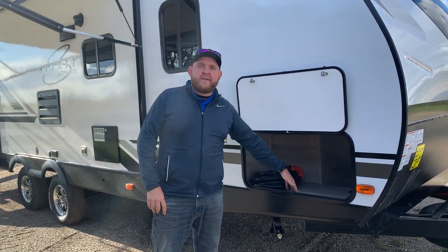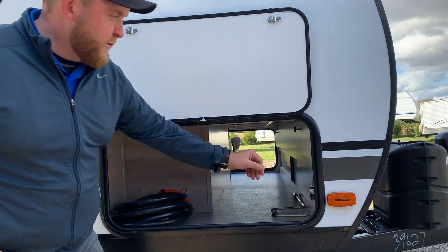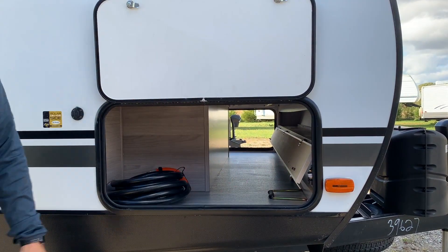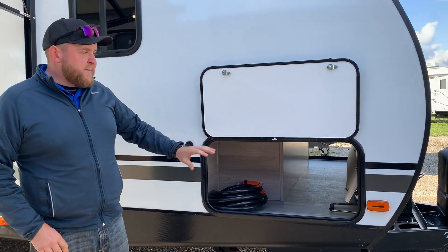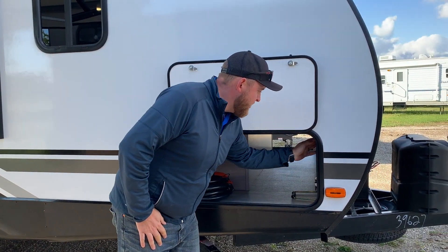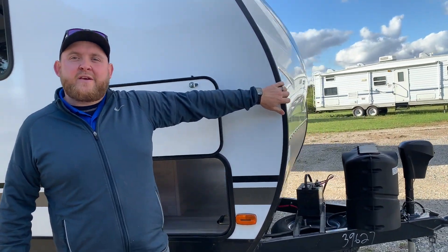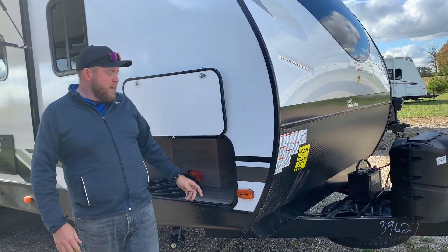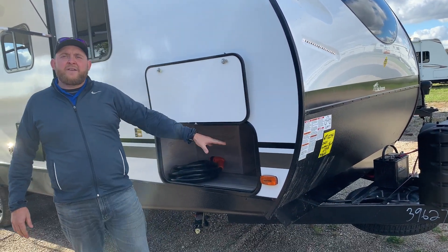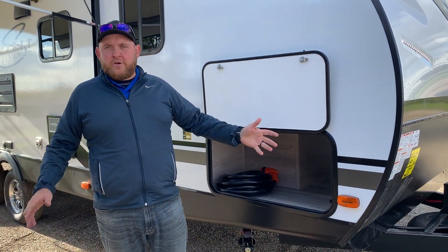Starting at the front, we've got a front pass-through storage that goes right through one side to the other. There's also a hidden storage compartment in there that's actually made for your fishing poles, so you're keeping your fishing poles separate from everything else and it doesn't cause any damage. Also in here, we have a switch for the lights on the front cap, because there is an LED light strip on the front cap. There's also a motion sensor light in the storage compartment, so if you leave your lights on in there, they will turn off automatically.